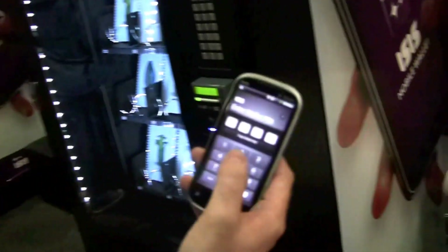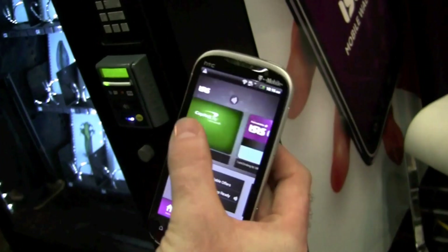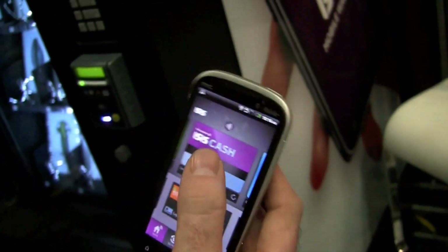This is Brian. He's going to walk us through the app and we're going to see it in action. A pin code protects you. All of your credit cards are loaded at the top of the strip, and all of your merchants that you're following or have loyalty cards added for are at the bottom of the strip.